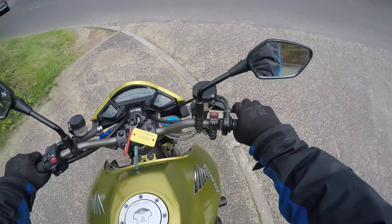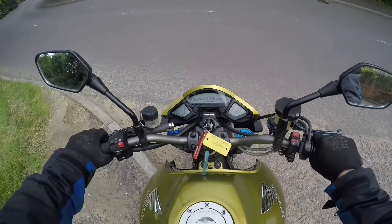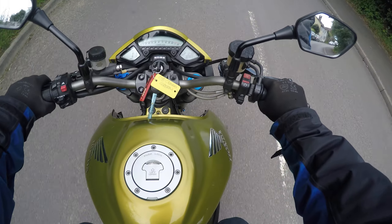The engine sounds absolutely sweet, although it's got a sports exhaust on it, it doesn't sound any louder than a standard one, maybe. No, it doesn't.